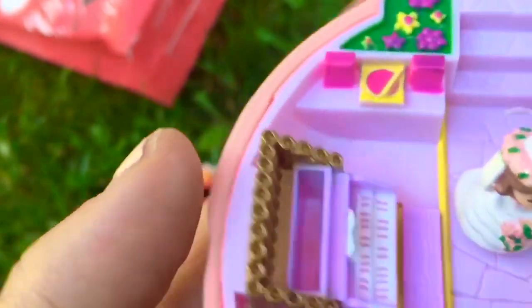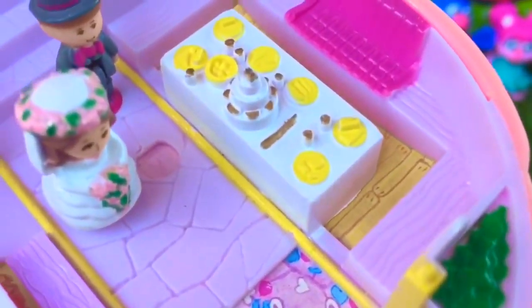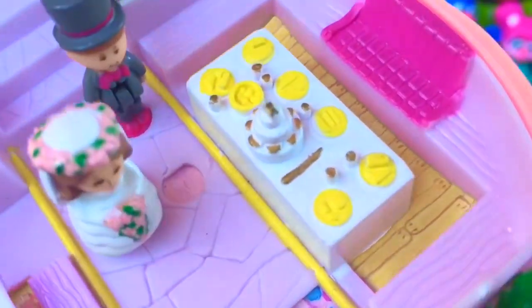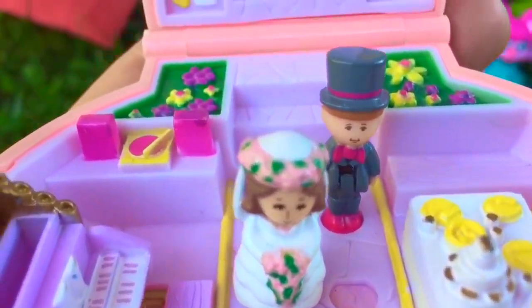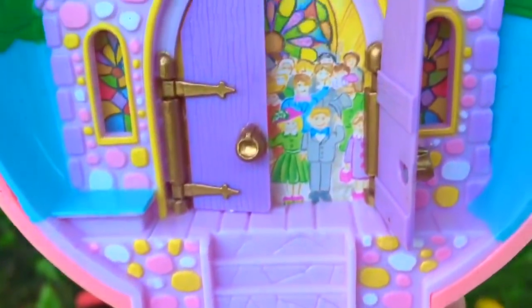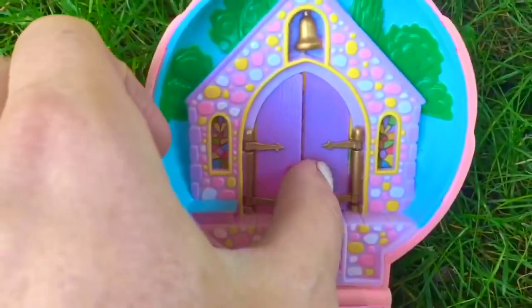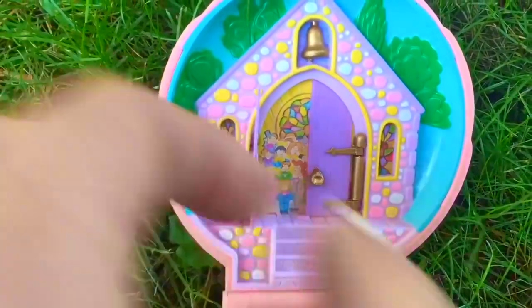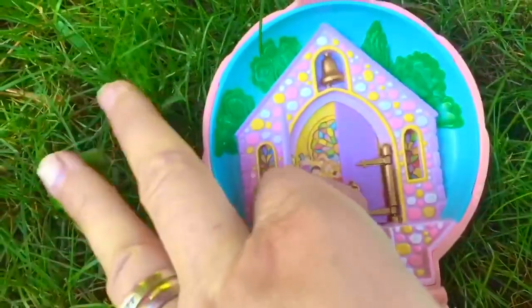On the other side is a table with the wedding cake and a lot of food for the guests to eat. Where are the guests? They're behind the purple doors — they cannot wait to see the bride and groom!